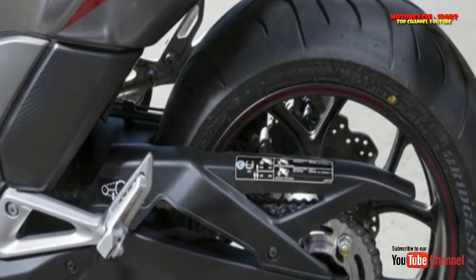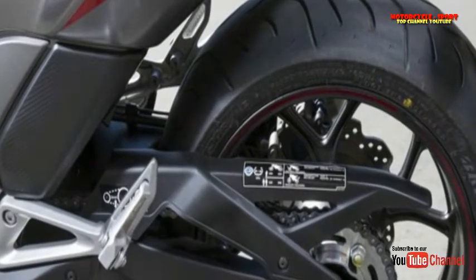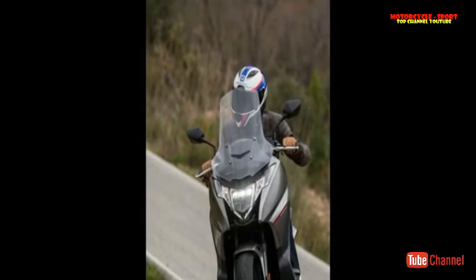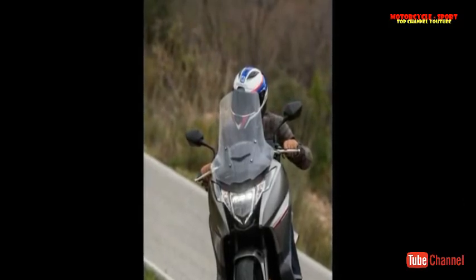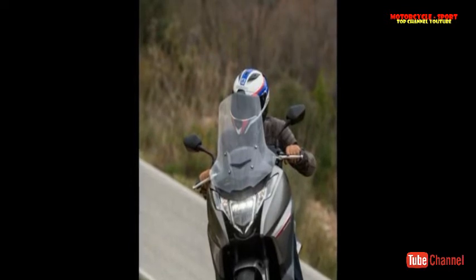The Integra has a few clues to tell you it's not your standard maxi scooter, like the 17-inch wheels and a chain and sprockets instead of a scooter's traditional enclosed final drive assembly. This updated 2016 model includes changes that Honda says are designed to improve quality and make it feel more like a motorcycle.